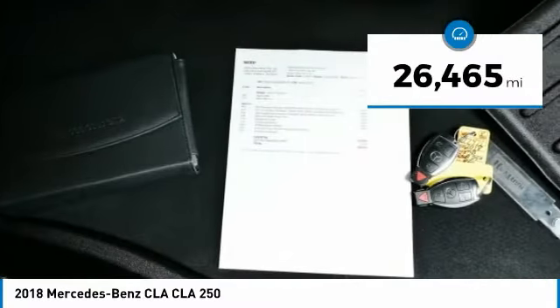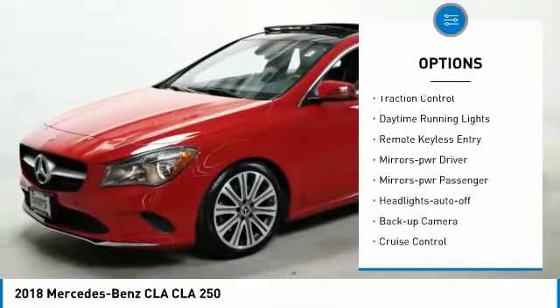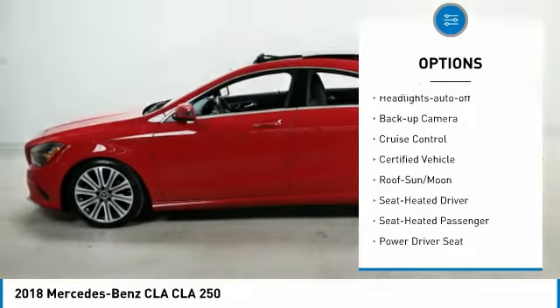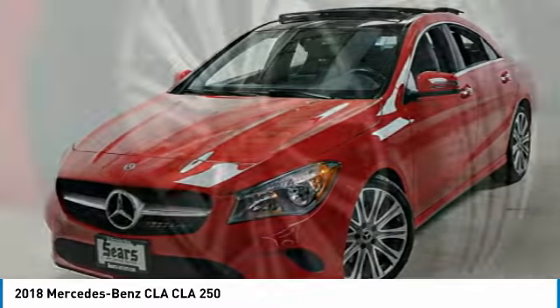This vehicle has less than 30,000 miles. Here are some of this vehicle's great options: all wheel drive, aluminum wheels, traction control, daytime running lights, remote keyless entry, mirror memory, power mirrors, headlights auto off, backup camera, and cruise control.